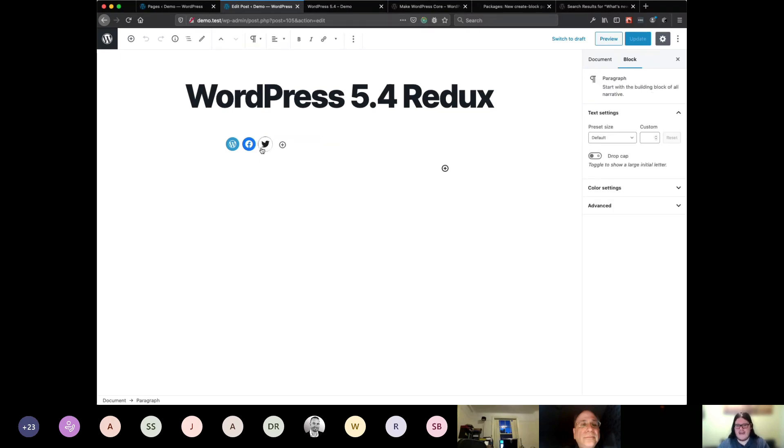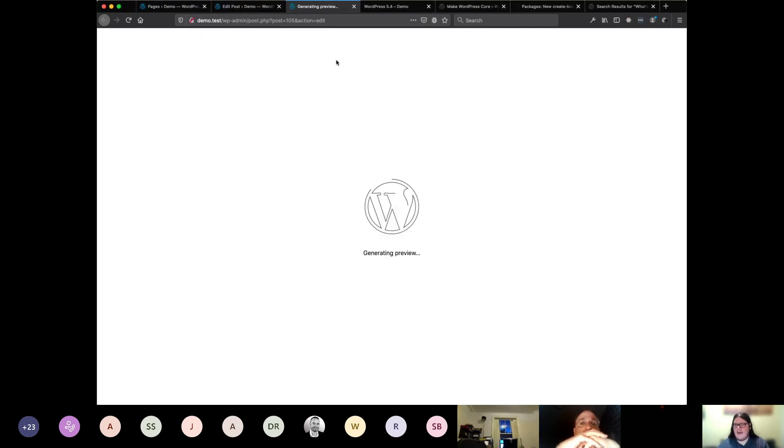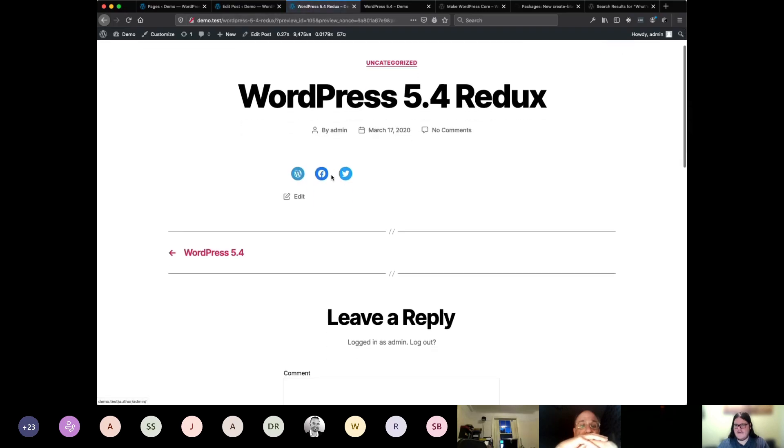So that's the Social Links — or Social Icons — block. It's a pretty neat way to make a quick and easy way to see all your social media links. Looking at a preview of what this looks like on the front end, it's pretty much exactly what we had in the back end — just a list of icons. If you click any of those, you'd go off to the Twitter feed, Facebook, etc.